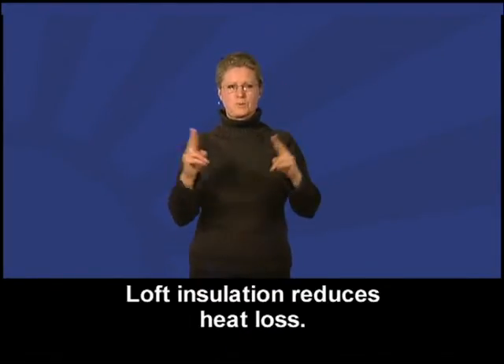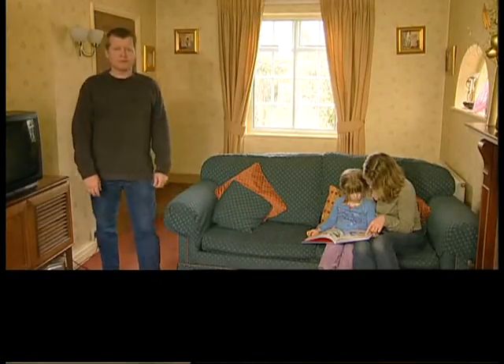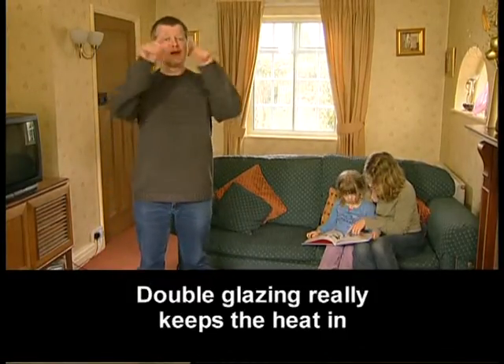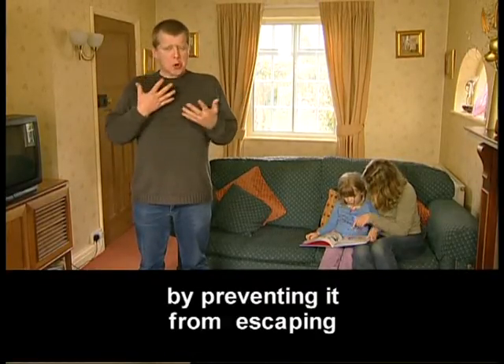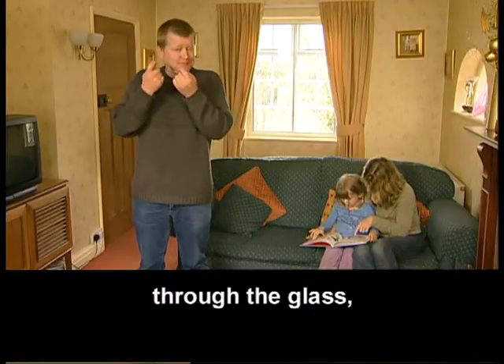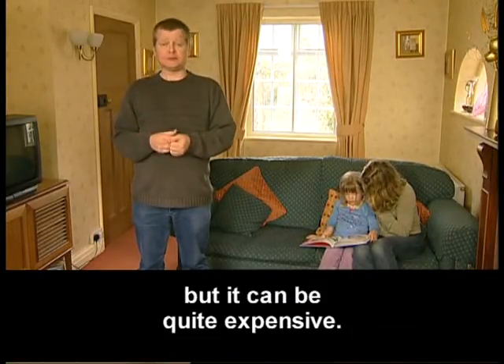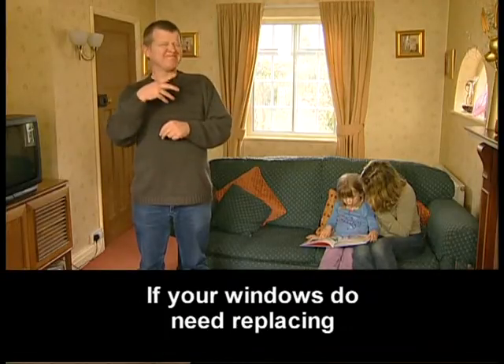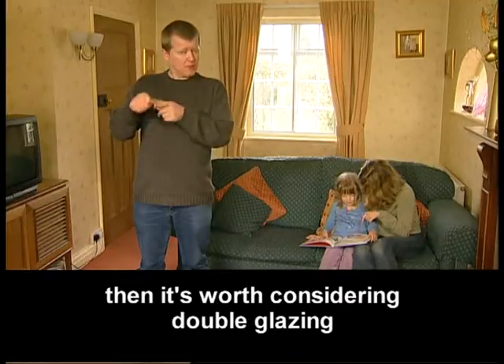Loft insulation reduces heat loss. Double glazing really keeps the heat in by preventing it from escaping through the glass, but it can be quite expensive. If your windows do need replacing, then it's worth considering double glazing.